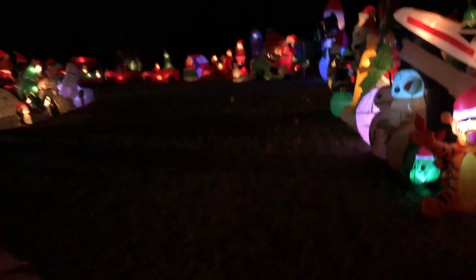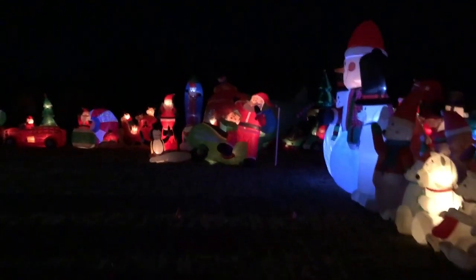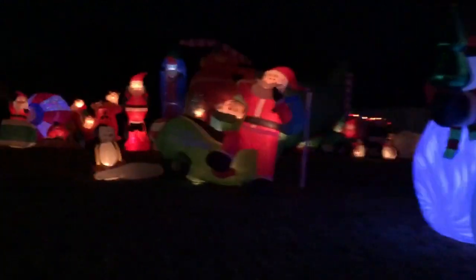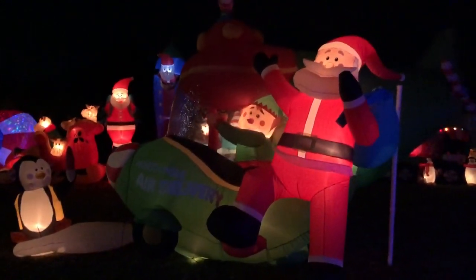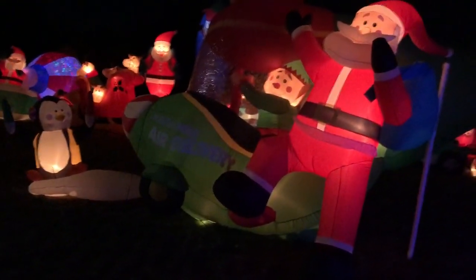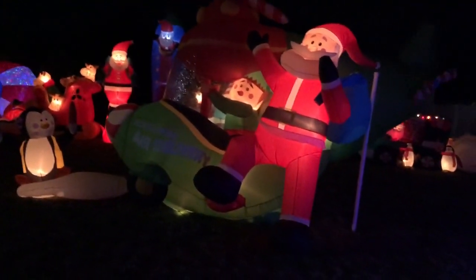We only did 25 today because we got this big guy here. The box it comes in is actually called Colossal Santa, and he's colossal all right. He's just so big, and it takes us a good 30, 45 minutes to get this guy set up properly, make sure it looks nice — he's all staked down, got a support stick to make sure he doesn't fall over. So considering the fact we did this today, getting 25 done is actually really good. I'm really happy about that.